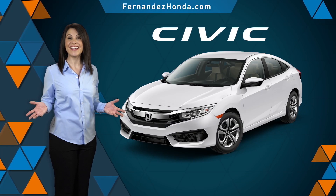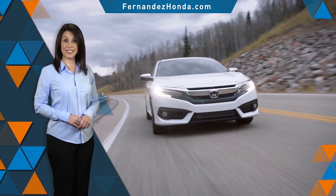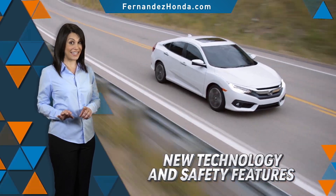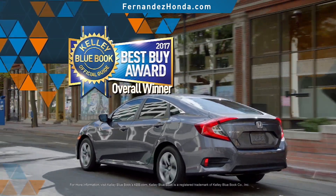Introducing the new 2017 Honda Civic. With the fierce shape and distinctive cut lines, the Civic has never looked better. This, plus new technology and safety features inside and out, has made the Civic the 2017 Overall Best Buy Award winner.